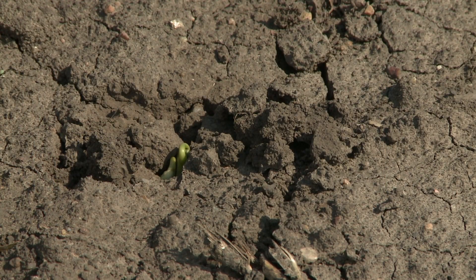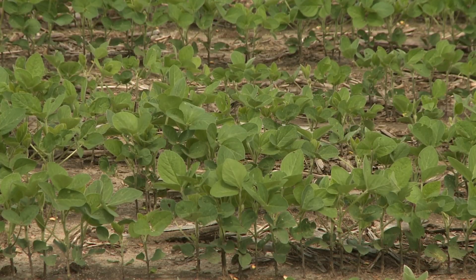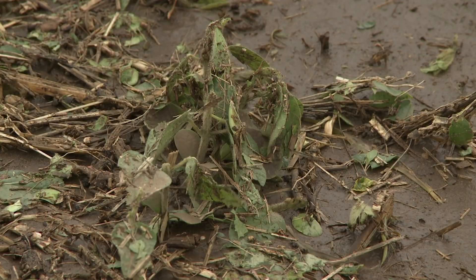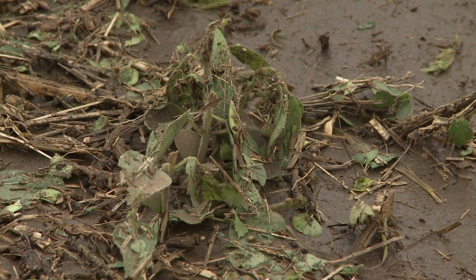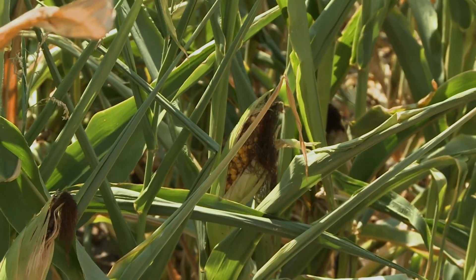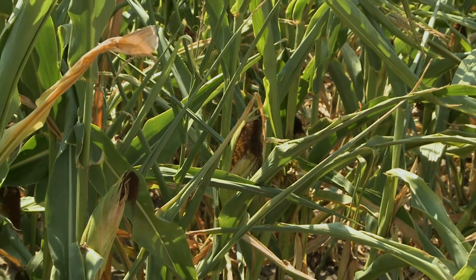With soybeans, we're talking about the cotyledons — we talk about emergence, then we get into the unifoliate leaves, the next stage of development. From there we're talking about trifoliates, where we have three leaflets. We talk about what happens if we have hail damage, or if we scorch the plant with a herbicide, or have insect damage, and how that influences the development and subsequent final yield of that soybean as well as a corn plant.